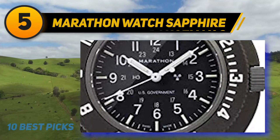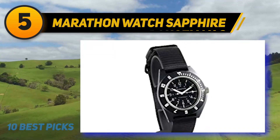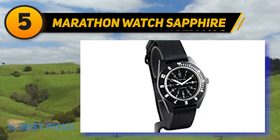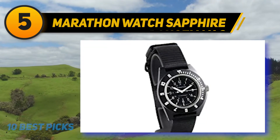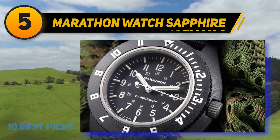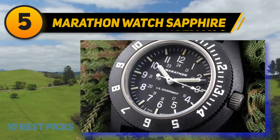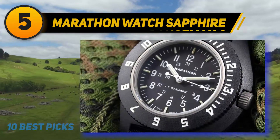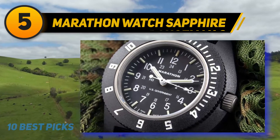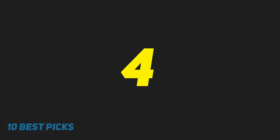Built specifically for aviators and parachutists, the Navigator withstands extreme changes in pressure and altitude and is water resistant to 6 ATM. A sapphire crystal covers the analog face, making it extremely scratch resistant and long lasting. The 41mm Swiss-made timepiece runs on an ETA F06 quartz caliber with an end-of-life indicator — when the seconds hand moves in four-second intervals, you know the battery is nearly depleted.